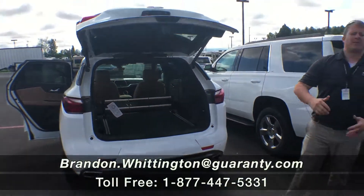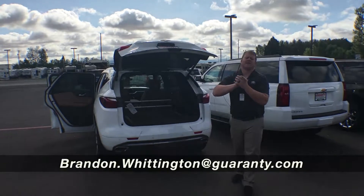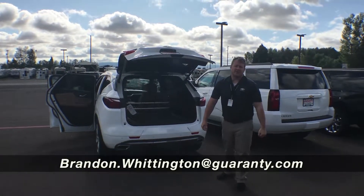For some more information on the Chevrolet Blazer, phone number is 541-729-3772. Thanks so much. Have a great day.